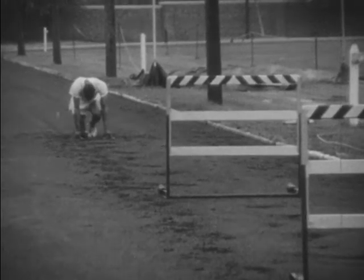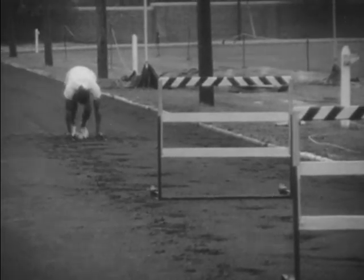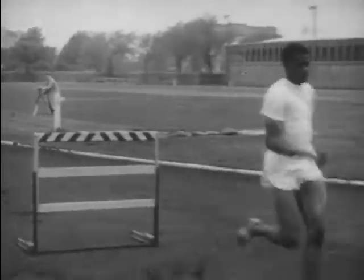The great hurdler impresses us by his grace and efficiency. We say that he has good form. But what do we mean by good hurdling form? How do we judge good form? How is good hurdling form acquired?